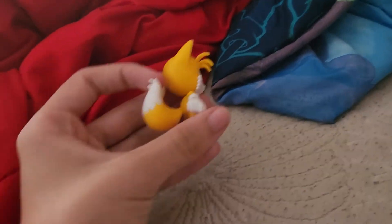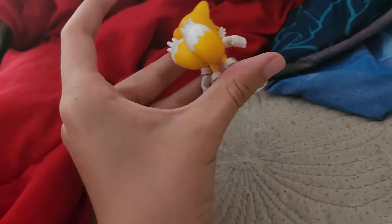What do you think? I love the texture of this. It really looks great in my Sonic collection.